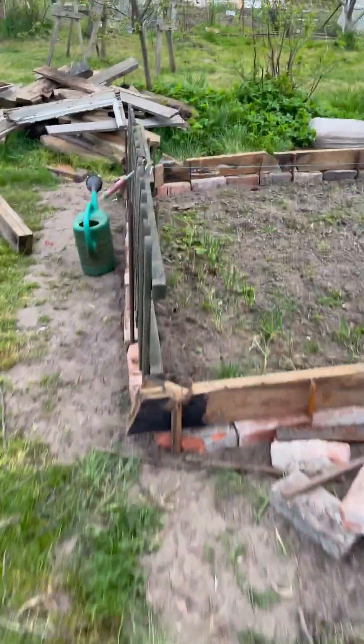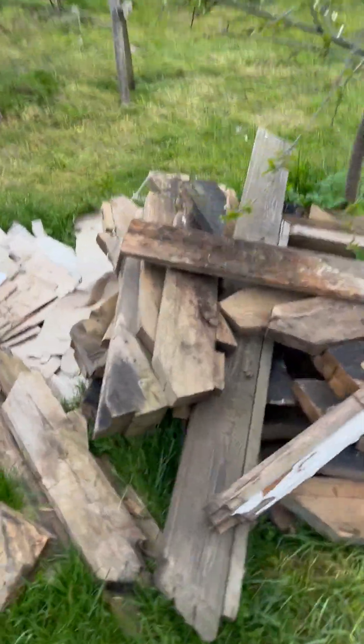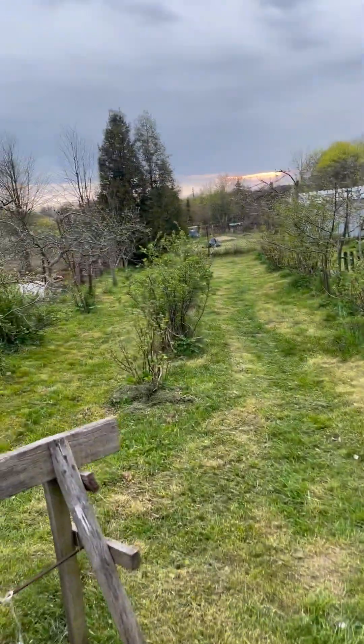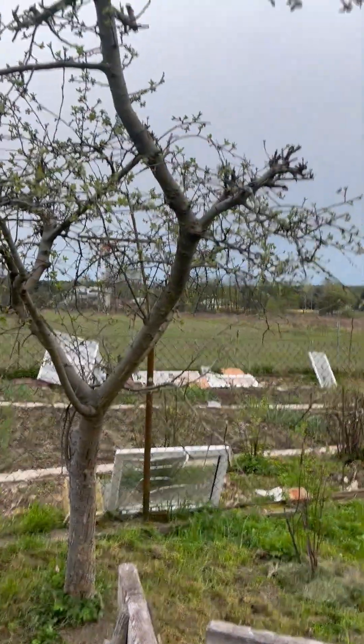This is a little garden with some plants. I'm going to have a raised bed in there. Over here we have red and black currant bushes.